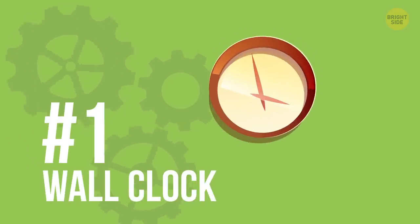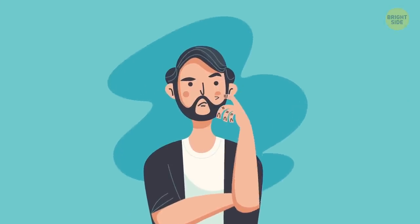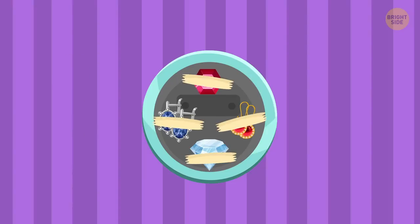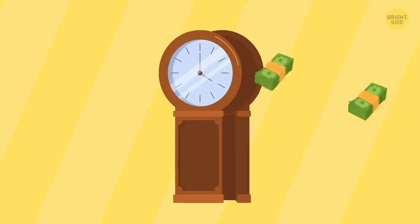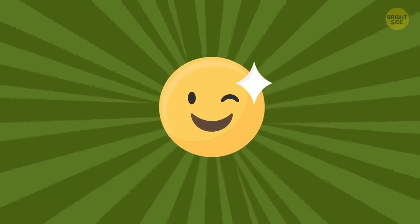1. Wall Clocks. Everyone gets suspicious about what's hiding in the walls behind a large painting, but nobody really thinks the same about wall clocks. Take a cheap-looking clock and, using tape, attach anything valuable you might have that fits into the space behind it. If it's thick, you can even take it apart and place your items inside the clock as well. Not only is it money-saving, it's also time-saving!